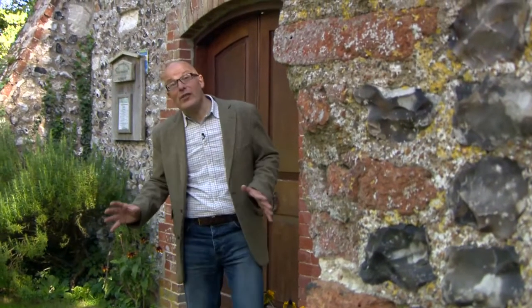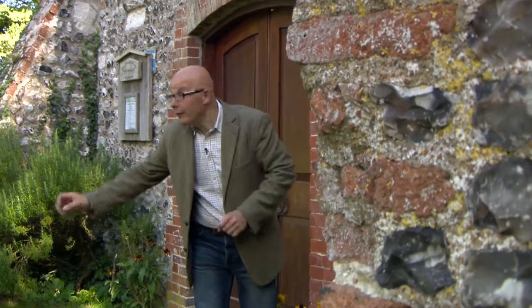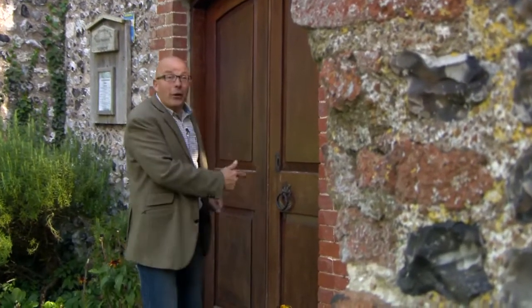Originally it was built in the 13th century, with the nave — and that's all here for you to explore — but let's go in.